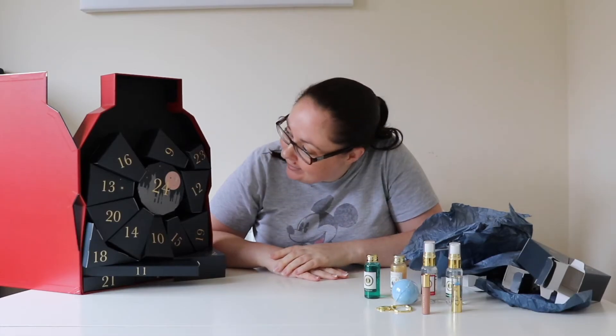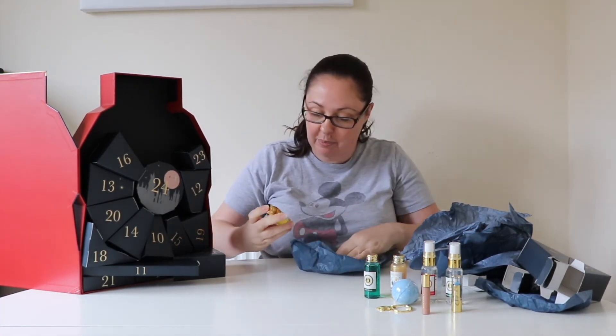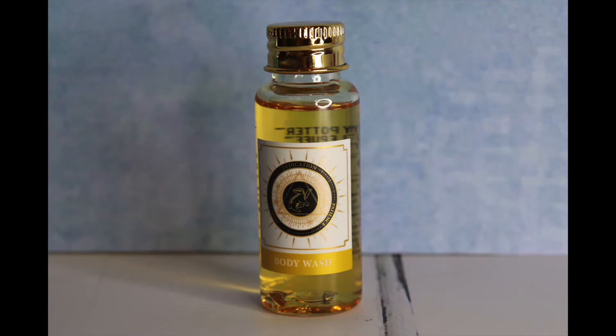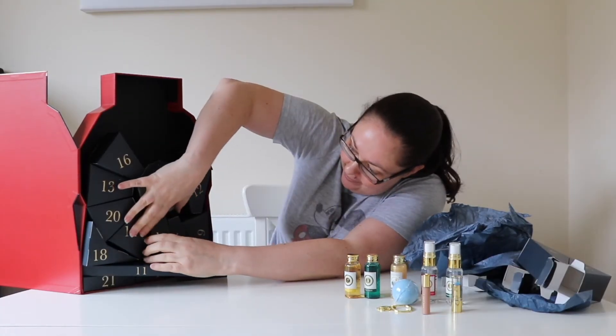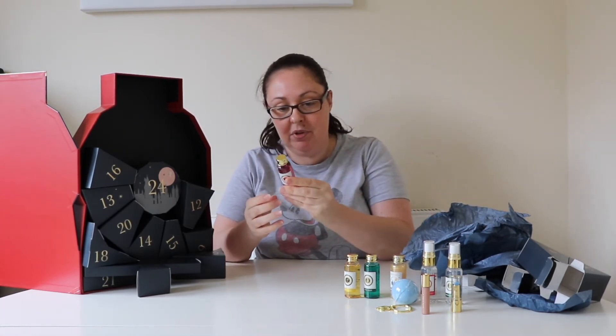Day nine — it's another bottle, a Hufflepuff body wash. Day ten is a Gryffindor body wash.